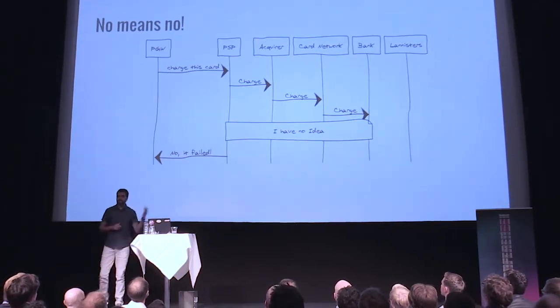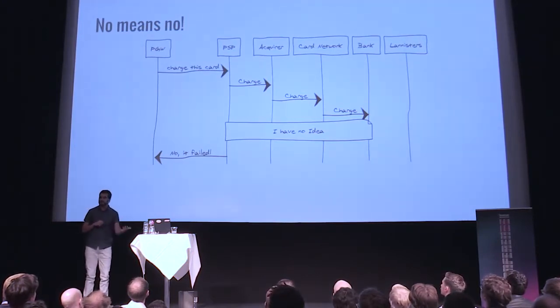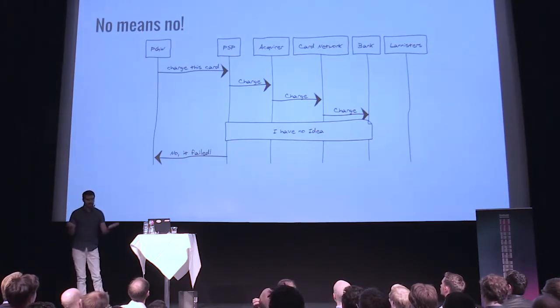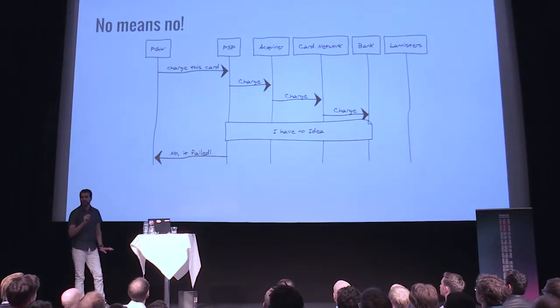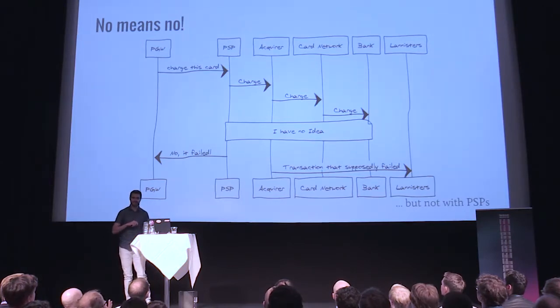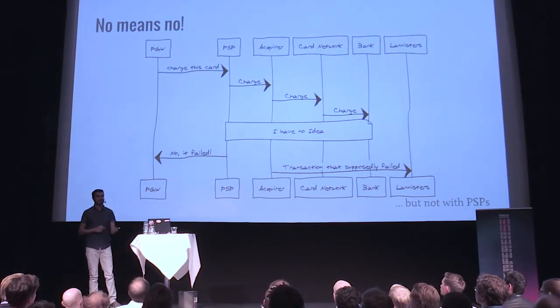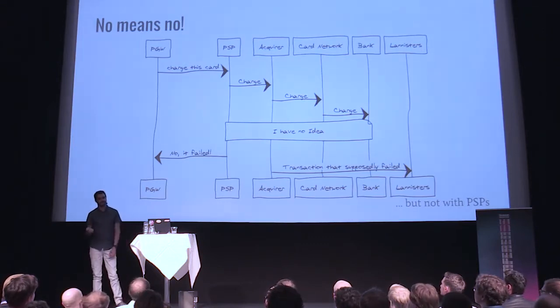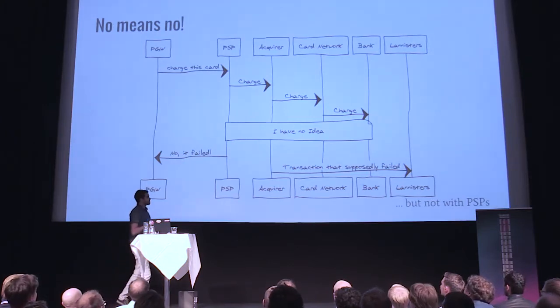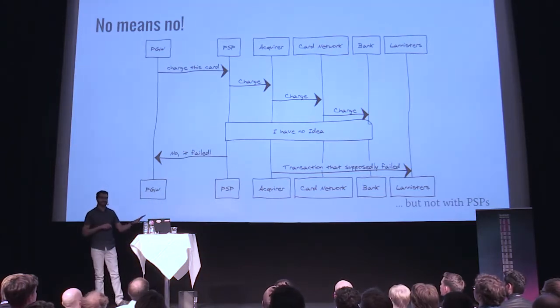Another thing that can happen is that the bank says no, the transaction didn't go through — the customer could not have money or something like that. The problem is when later on we get that transaction that supposedly failed on the reconciliation file. So now we have a customer we explicitly told their card purchase was denied, but you still get the money charged on their account. This is the only way for you to know — on the batch side. So no means no, but not really with PSPs.